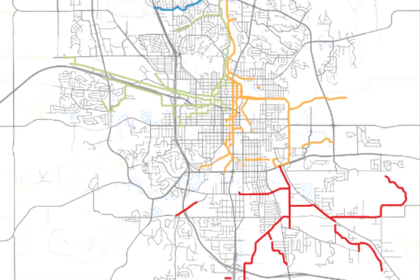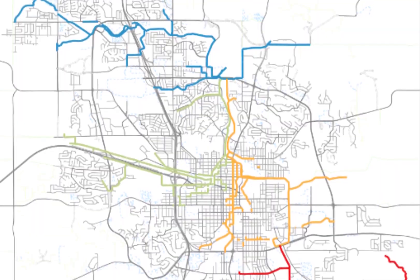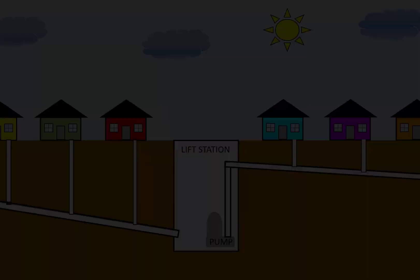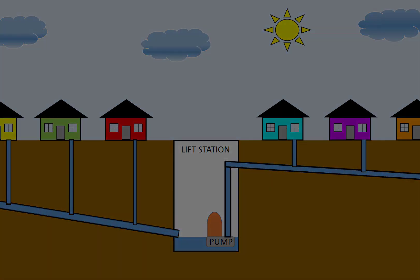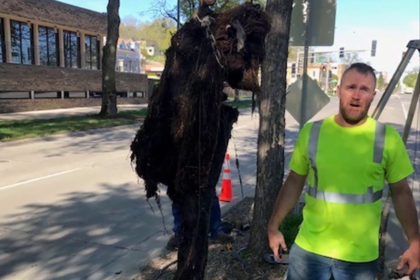The City's collection system has over 500 miles of underground pipes and four lift stations to convey the wastewater. Wastewater in the pipes flows with the use of gravity. In spots where the pipes are too deep, the water is lifted to higher elevations using a lift station so that gravity takes over again. Sometimes the underground pipes can get clogged from items that get flushed down the toilet or washed down the drain.